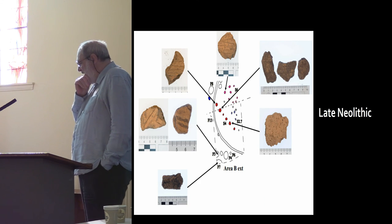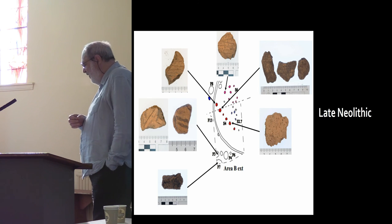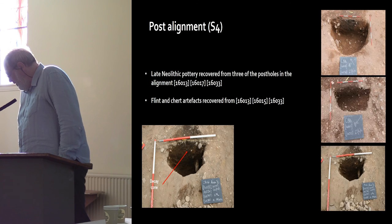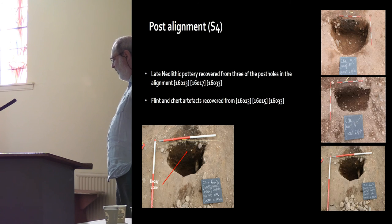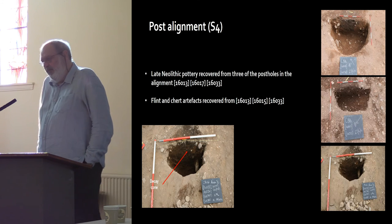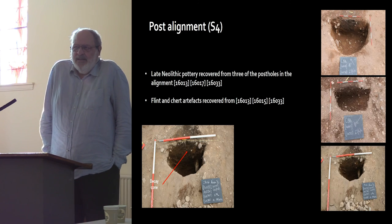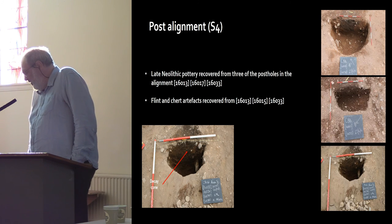In the late Neolithic we've got a post alignment with pottery recovered from various features. The pottery was recovered from three of the post holes, and we also had flint and sherd artefacts from three contexts within the post holes — though these are not diagnostic; they're just flakes and one or two blades, and you couldn't say they were diagnostic to any archaeological epoch.